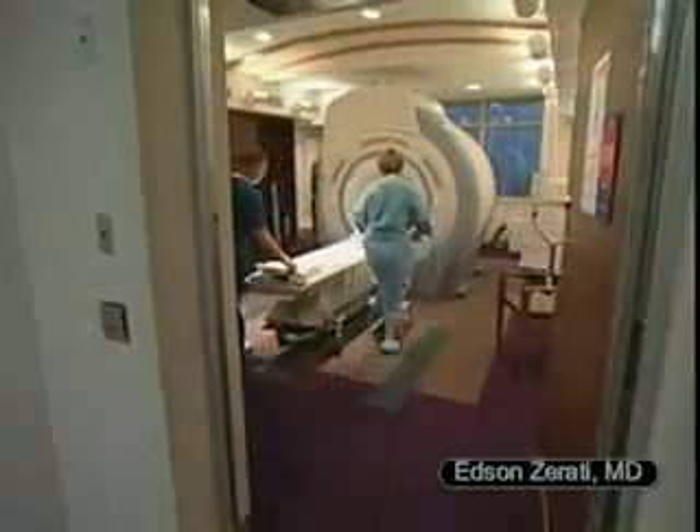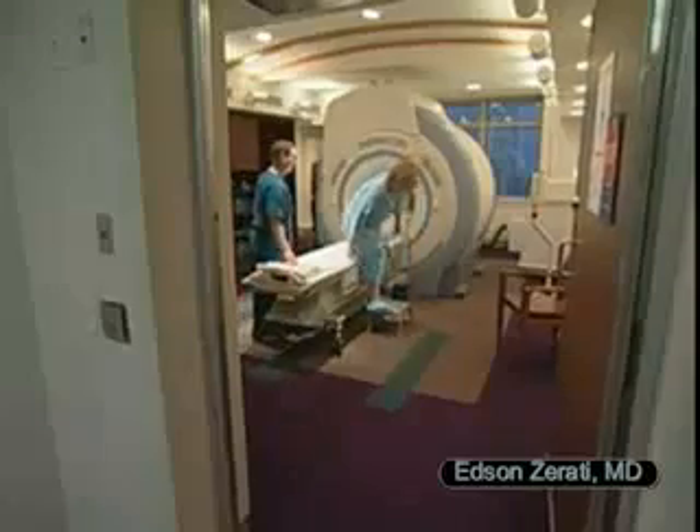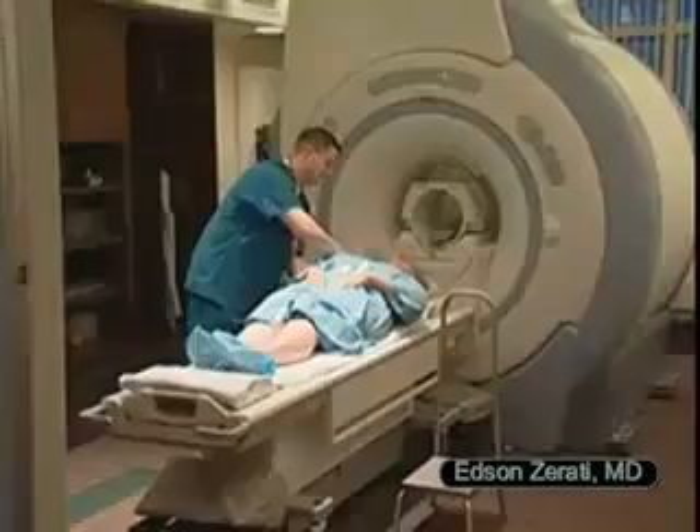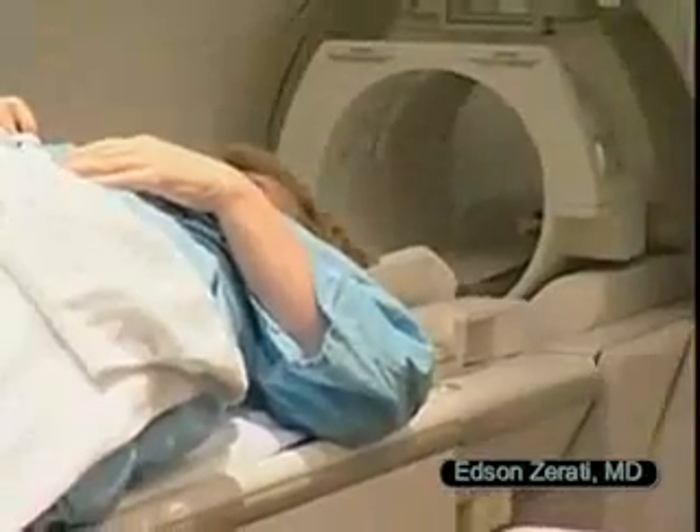Most MRI machines look like a big doughnut. A large magnet is housed within a circular structure. You'll lie down on a table that slides into the opening of the magnet.